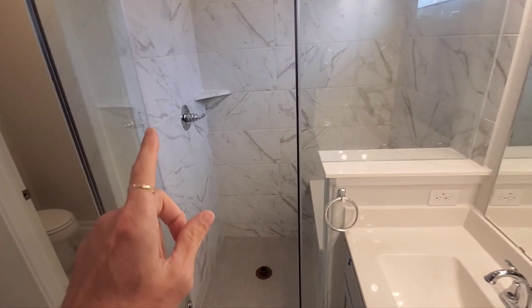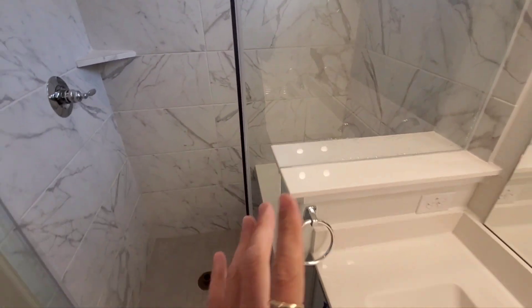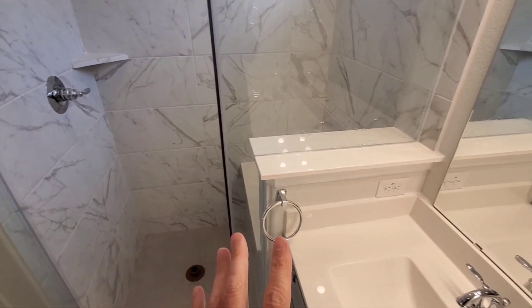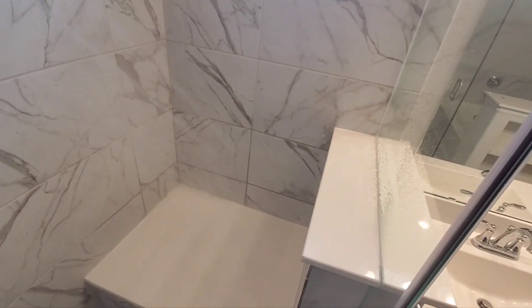Something else I really like is when the builder wants to make a shower surround that is not leak-proof, they don't properly seal it. You can see this builder's done a great job of not properly sealing the shower surround. If we just aim this up here and spray — so, that's pretty good.